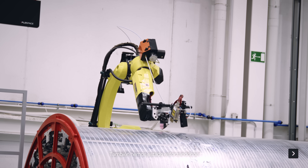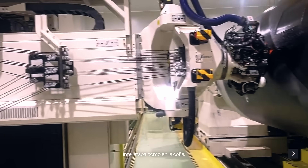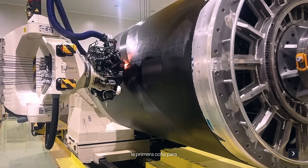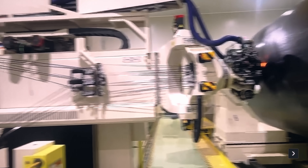We have also been putting effort into composite manufacturing, with both interstage and fairing. We produced the first fairing and started the qualification process.